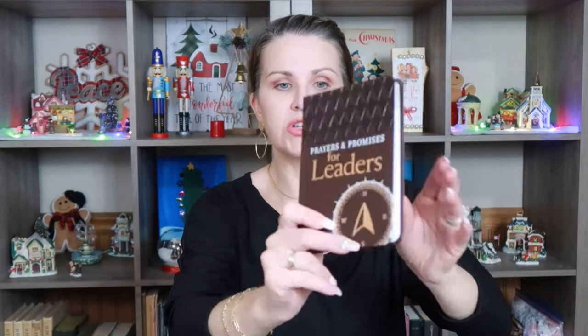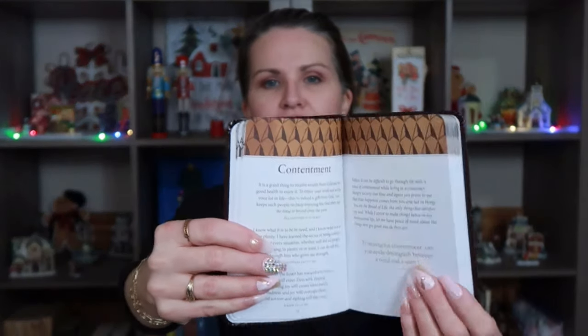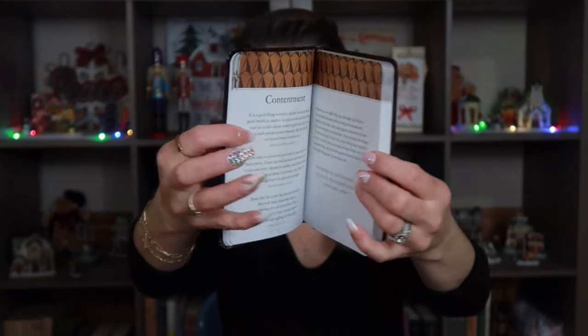I also went ahead and grabbed 'Prayers and Promises for Leaders.' My brother is taking classes to become a pastor, so I thought this one would be perfect for him during his morning Bible time. This was $3.99, originally $7.99. Just look at how pretty it is — the leather cover. I'm not going to open it all the way because I don't want it to be bent when I give it as a gift.